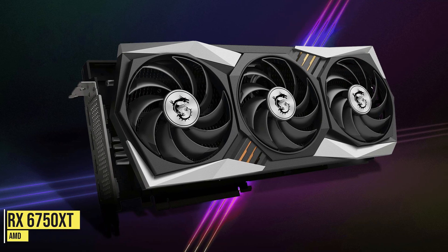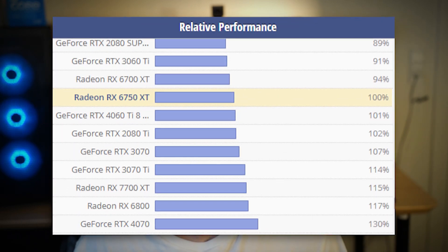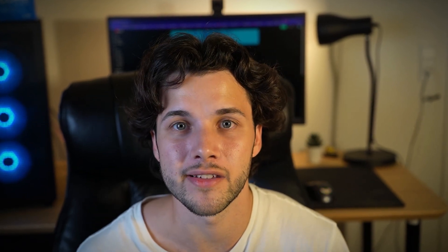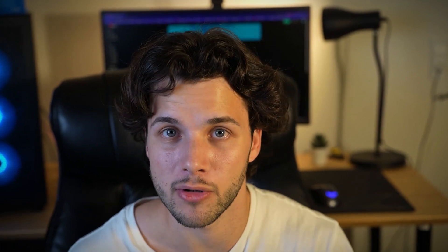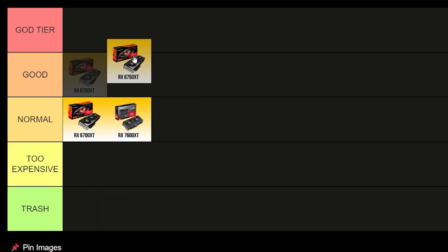The RX 6750 XT is the upgraded version of the 6700 XT — basically the 6700 XT on steroids — about 6% faster on average at the same price tag. That's why I would highly recommend buying this one instead of the 6700 XT or RX 7600 XT if you want the best price to performance for gaming. This is definitely my favorite and in my opinion the best GPU for around $300 for gaming, and that's why it's going into my god tier.